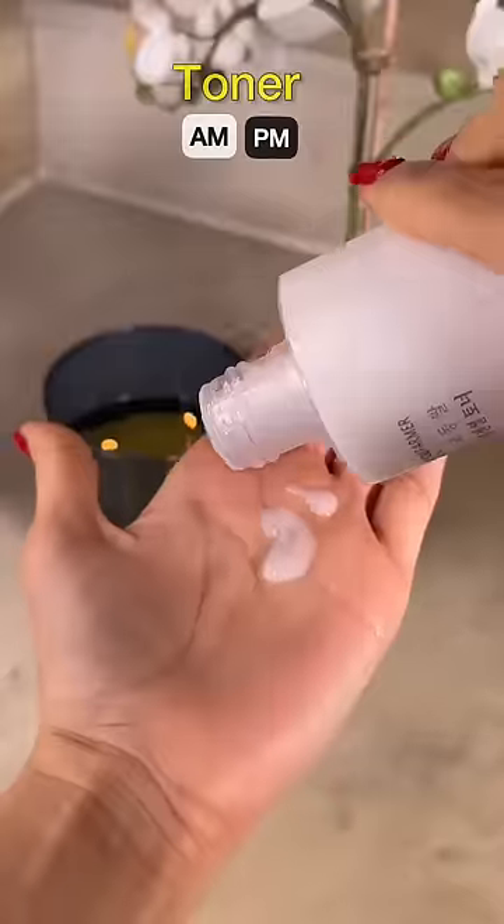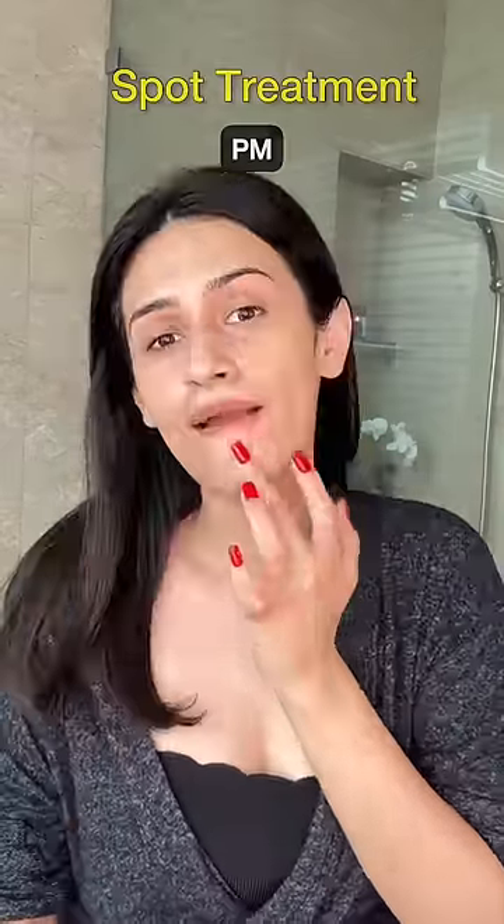Toning is totally optional, but if you're using a toner, use it right after cleansing either by spraying it or patting it directly on the face. And if you are using any spot treatment, the best time to apply it is in the PM after toning.